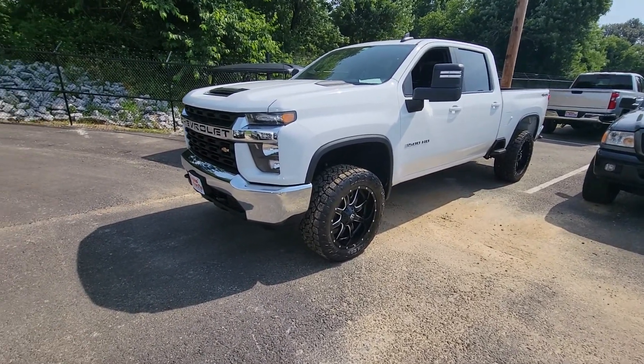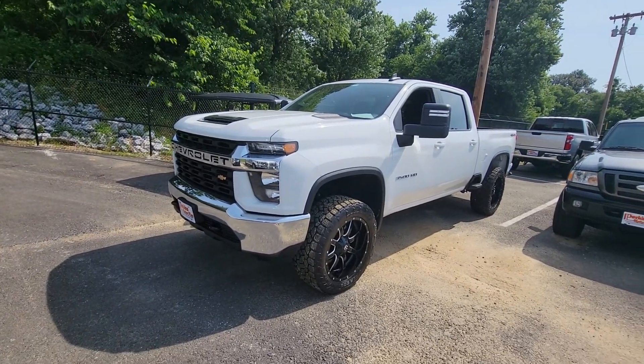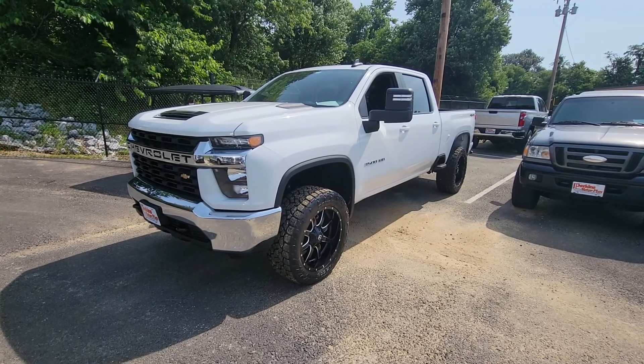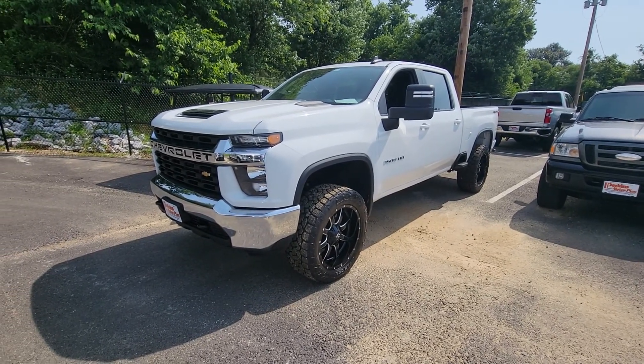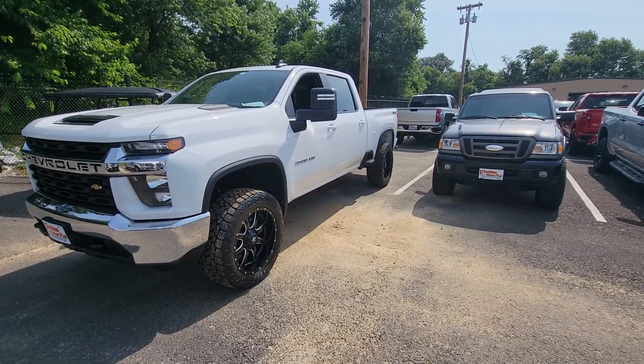We're going to dive right in. 17,800 miles on the odometer. I'm going to walk around it and try to show you anything I find that maybe is problematic or not perfect. As new as this one is, it's going to be in great condition and I really think you're going to be pleased with it overall.